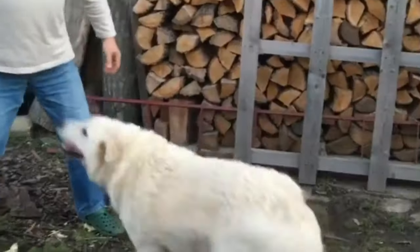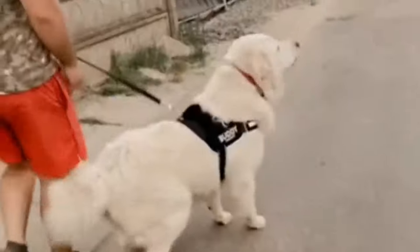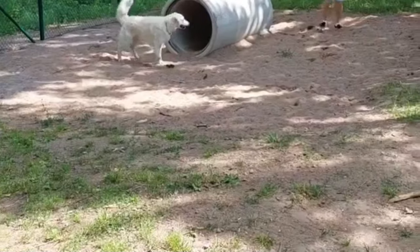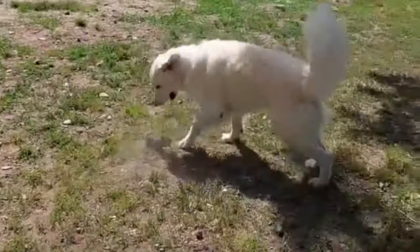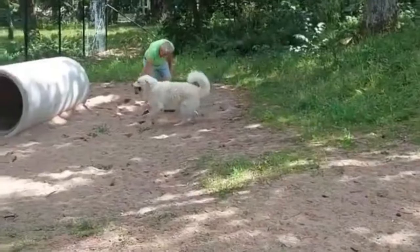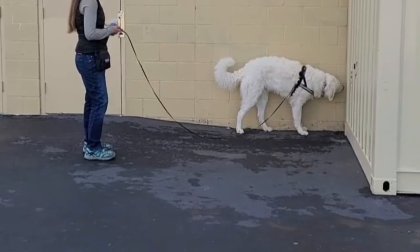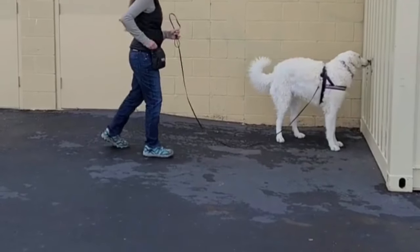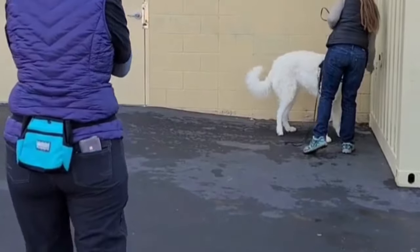Training. It is important to start training early. Patience and consistency is the key to training Kuvasz dogs. They are easy to housebreak and with consistent conditioning, they will easily pick up instructions regarding eliminating waste. The Kuvasz dogs are strong-minded and require strong leadership from their owners. Respect training is more important than obedience training for Kuvasz puppies and adult dogs. Training a Kuvasz takes patience, as this independent breed matures slowly. Kuvasz that are going to work as flock guards need special training.